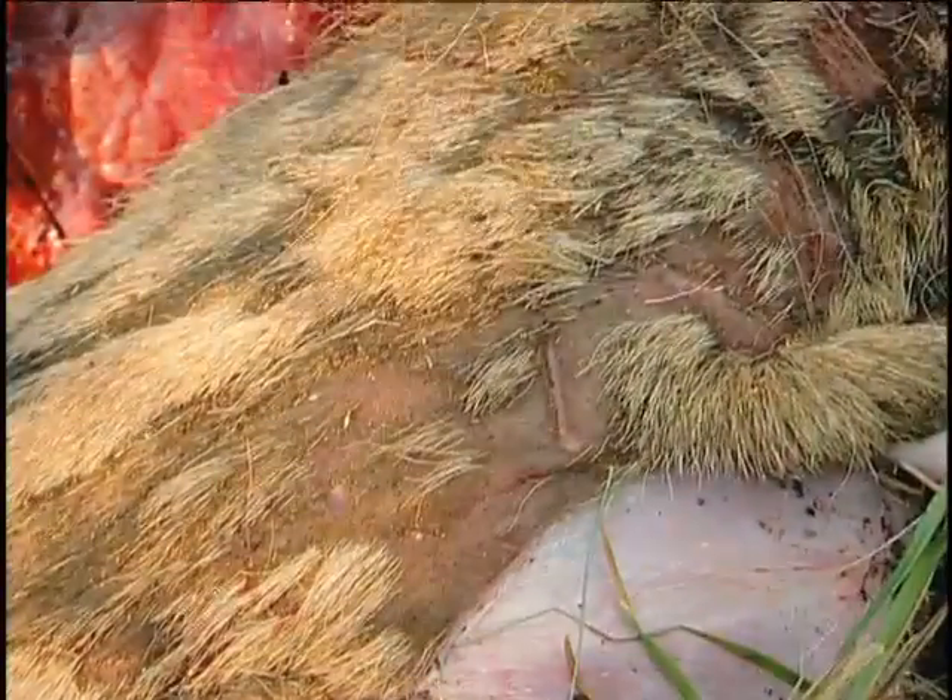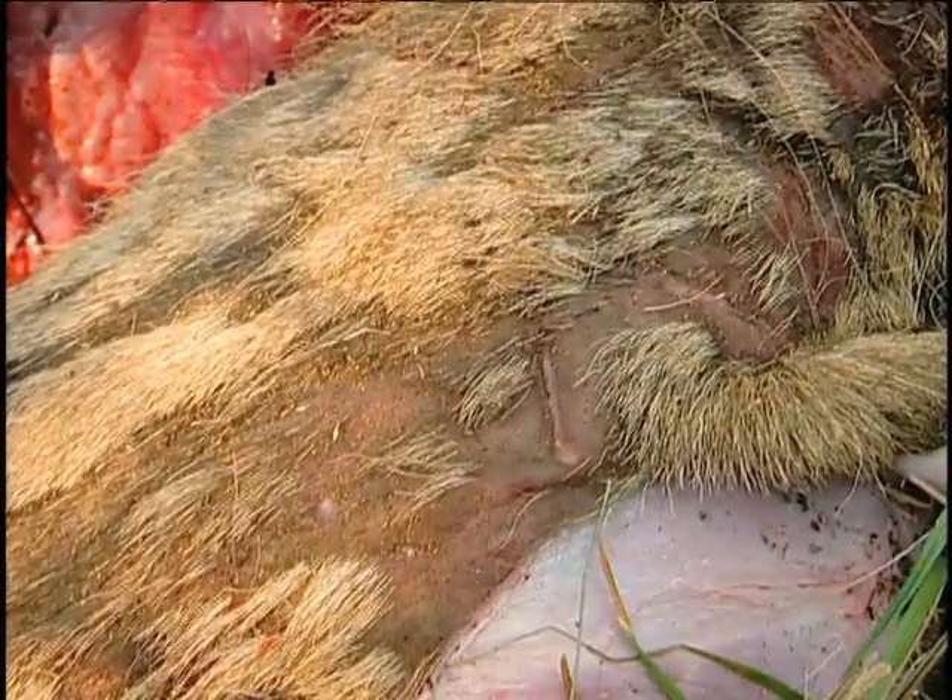This is a calf that was killed about two weeks ago. What we have here is a scratch pile, which is pretty indicative of a cat. Another thing that's pretty typical of cats is that they pluck hair, so you end up with just a lot of loose hair at a kill site.